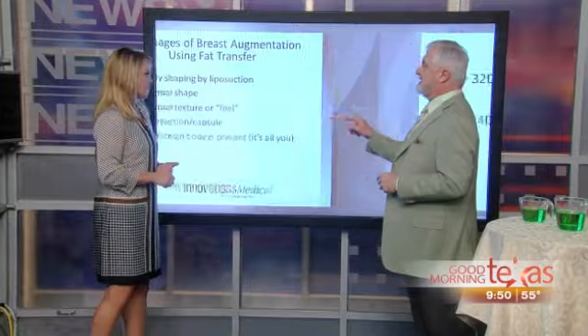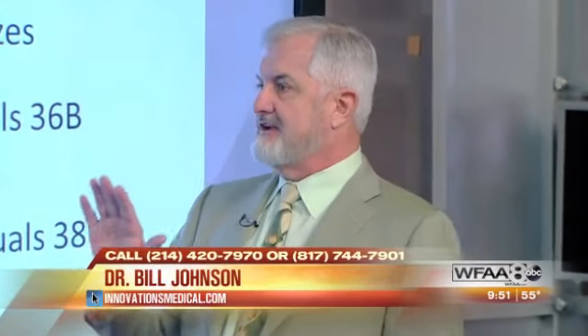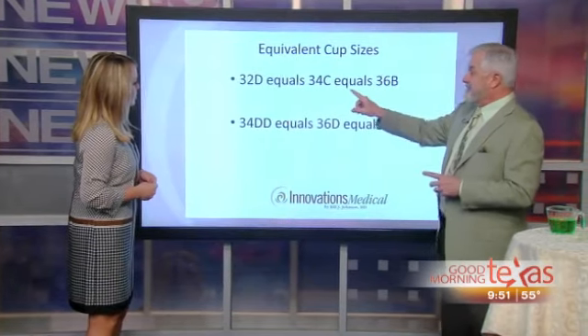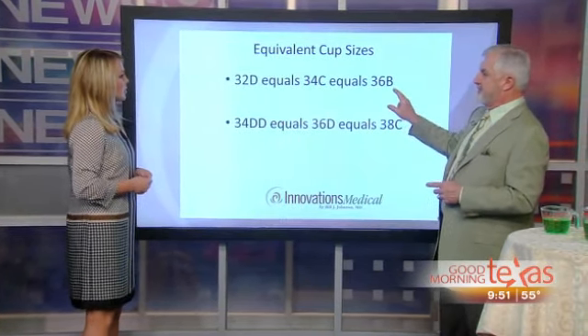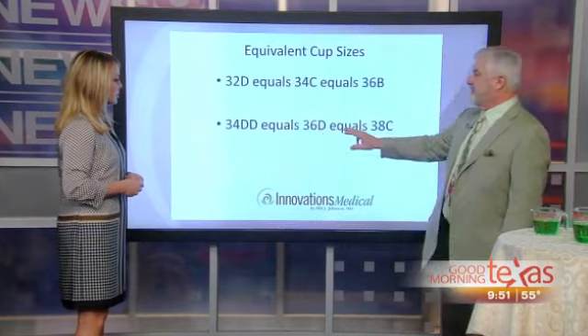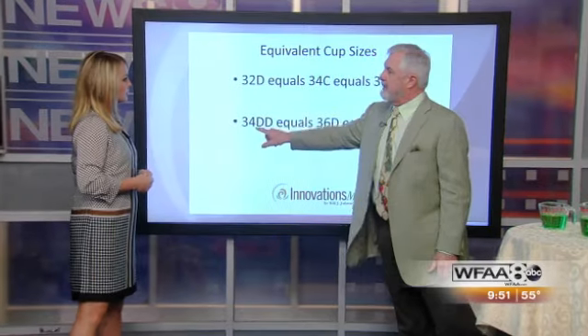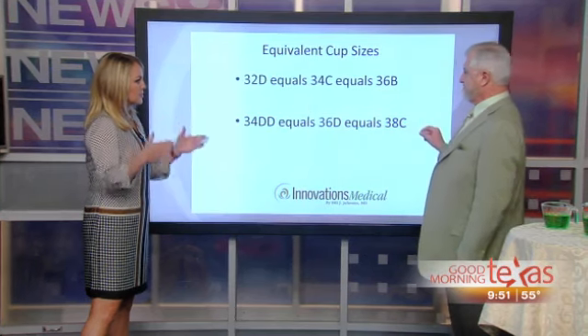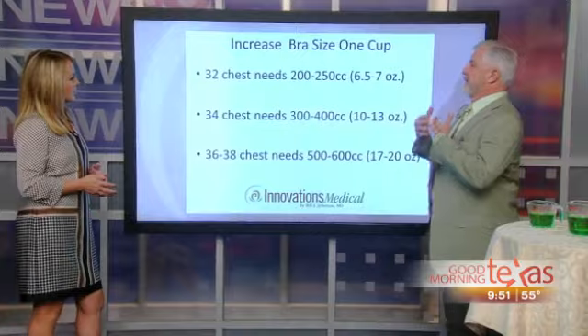What about size? That's probably the most common question we get — how many cup sizes can I increase? The important thing to understand is that cup size really depends on your chest size. If you're a 32D, that cup size is equal to a 34C or a 36B — they all have the same cup volume. So a 34DD is equivalent to a 36D or a 38C. A C cup on a woman with a 38 chest equals a double-D on a woman with a 34 chest.